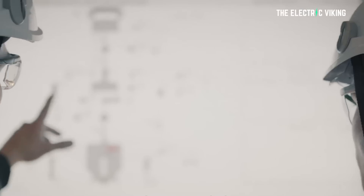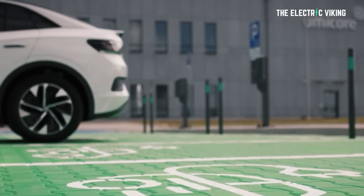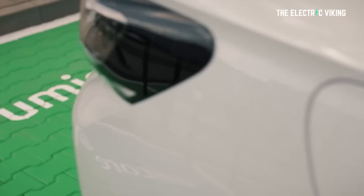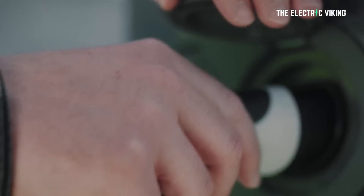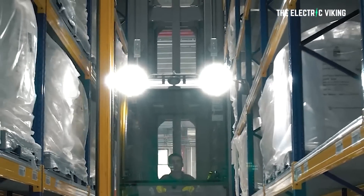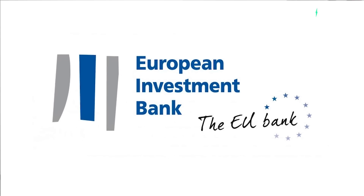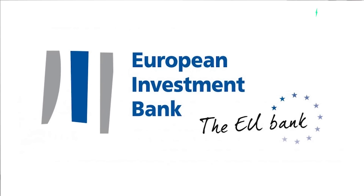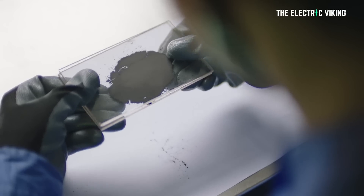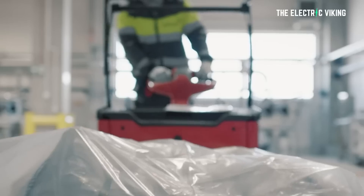Umicore officially inaugurated this month a production factory for cathode active materials for electric vehicle batteries in Poland, which is described as the first facility in Europe doing this kind of production. Construction of the plant began in 2019, after which the company was supported by a 125 million euro loan from the European Investment Bank. Work progressed very quickly, and production of the CAM started in July of this year with about 240 employees — a drop in the bucket compared to what it's going to be.